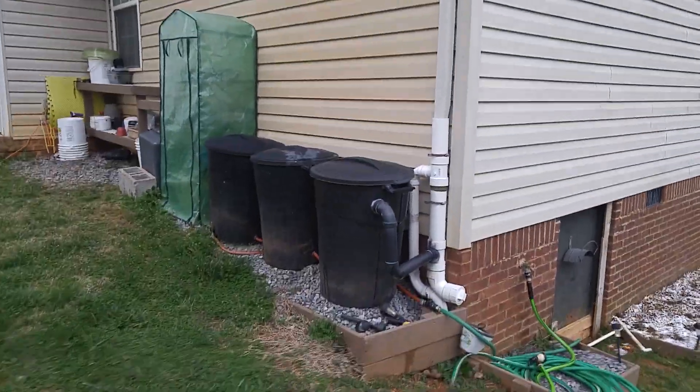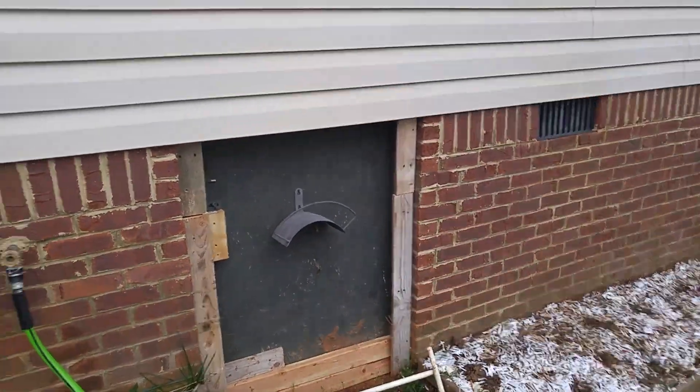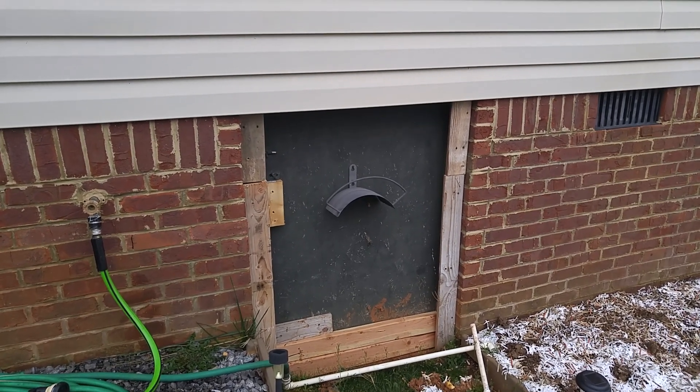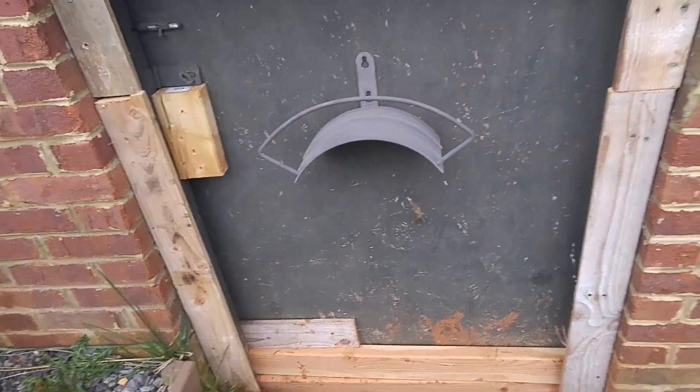Moving on — got my rain barrels there, collecting some water. I had some mice trouble and the guys wanted to charge me $300 to replace the door. So until I could replace it myself for a lot cheaper, I used some scrap wood and blocked it off to make it harder for a mouse to get in. I also got some bait stations that Terminix put out for me.